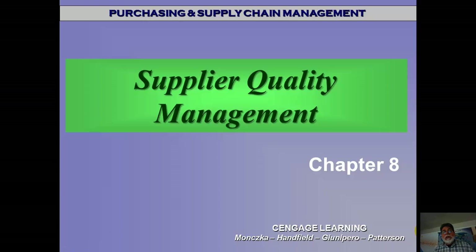Hello class. Here we are with chapter 8, Supplier Quality Management. Another one of my favorite chapters. You may not believe that, but I really like this stuff. This is stuff that I concentrated on in my PhD program.